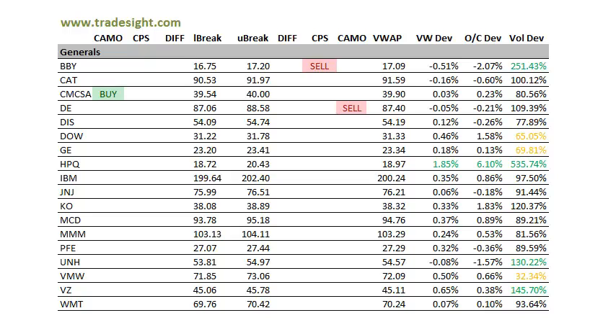Generals — not really a preponderance of signals either way. Best Buy is in a sell condition, again on good volume. Comcast has a camouflage buy signal, and John Deere was a camo sell signal. HPQ has earnings out, a lot of volume there — strong close, closed 6% above the open. Definitely want to watch on Monday.